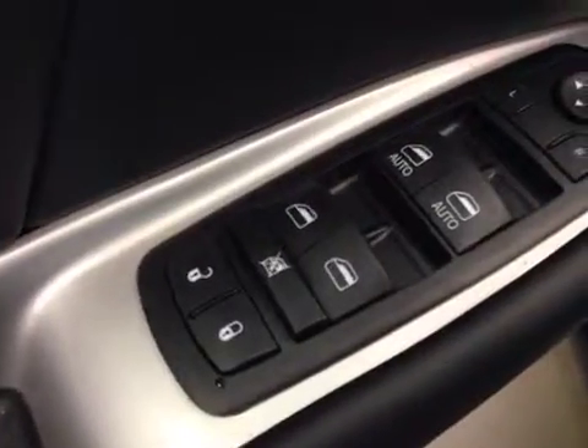Interior options: you have power locks, power windows, power mirrors, power driver seat with lumbar support, light controls, hands-free communication, cruise control, garage door openers, and a power tilt sunroof.